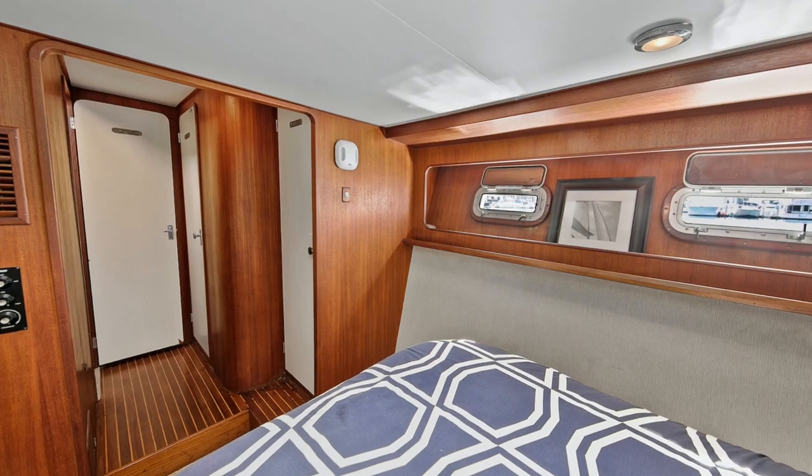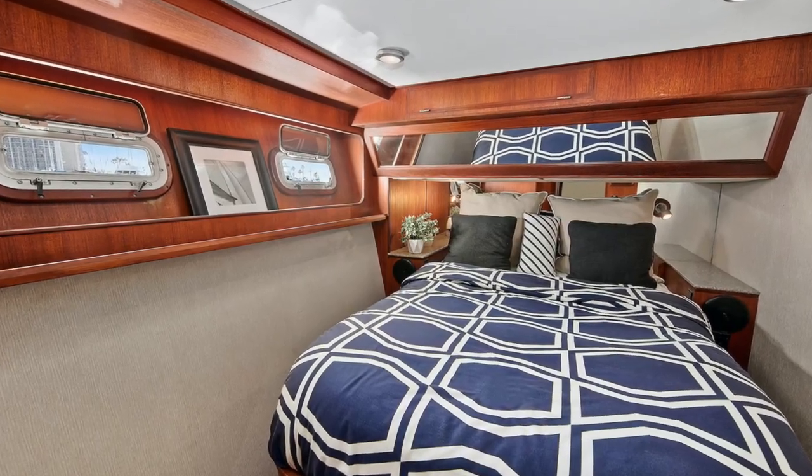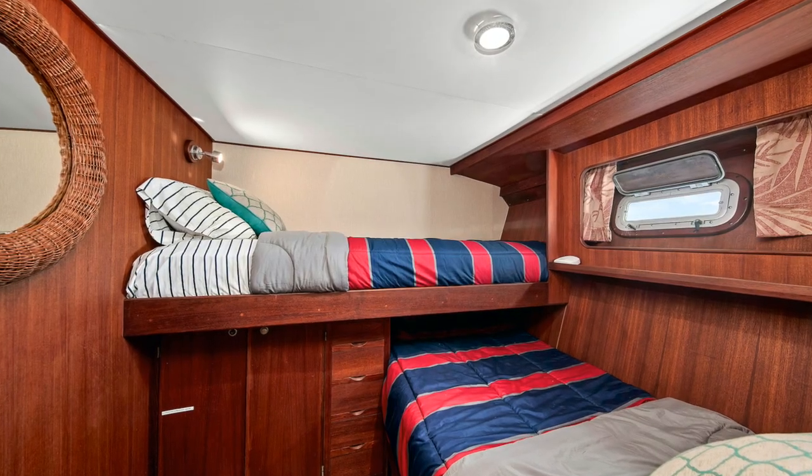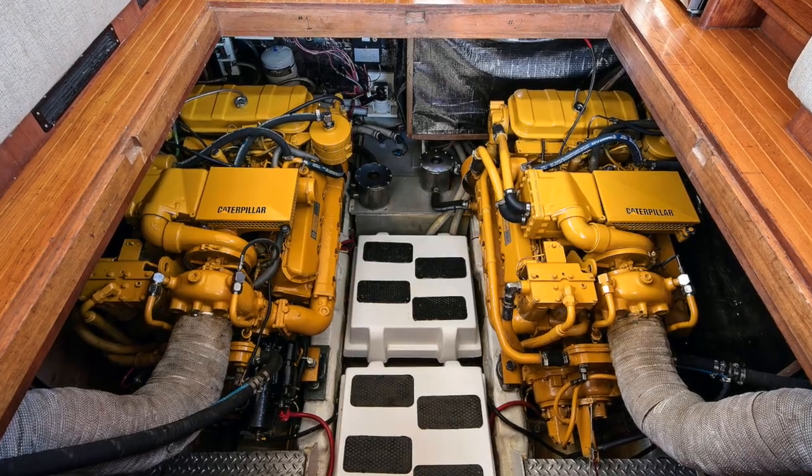If you desire more information about this vessel, please feel free to contact myself, Ian Van Tyle, at any time, day or night. I look forward to hearing from you and hopefully earning your business. Thank you again.